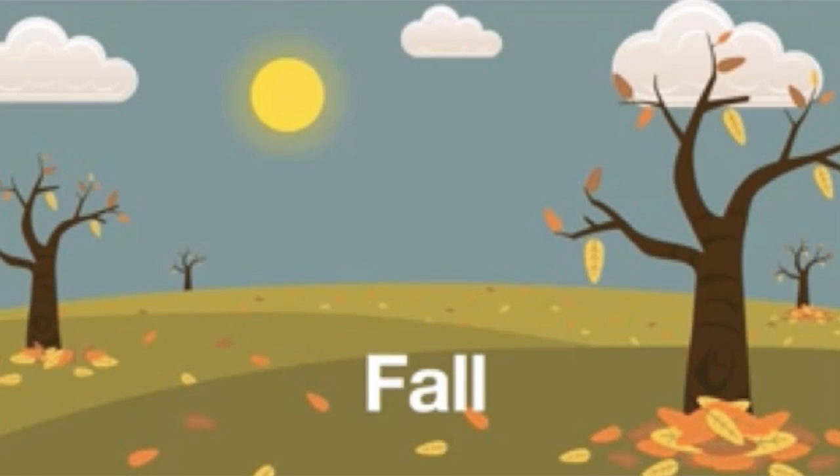Now, when do leaves fall from the trees? This season is windy and starting to get chilly. If you're thinking fall, then you're right.